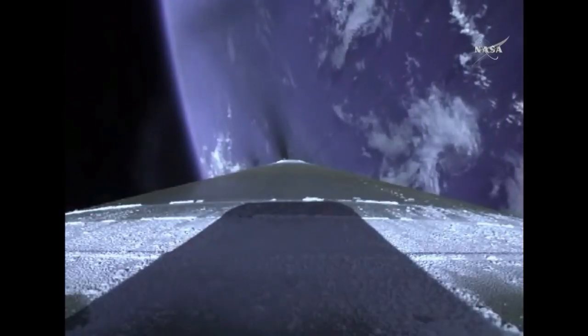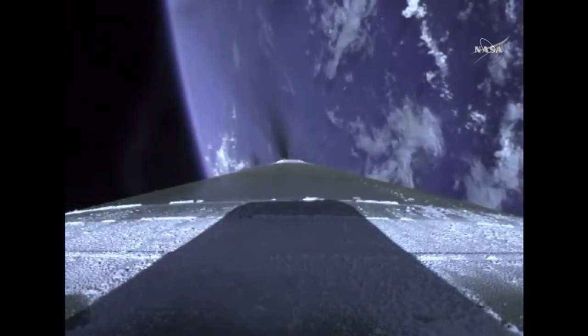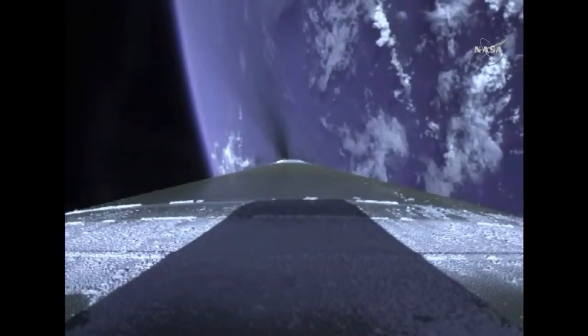ULA's Patrick Moore providing vehicle ascent data. Three minutes, 20 seconds into flight. Now passing three minutes, 30 seconds into flight. Mach 10. And vehicle has reached the 5G throttle limit. And we've begun boost phase chill down.